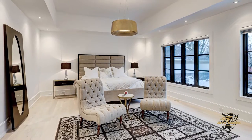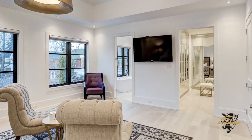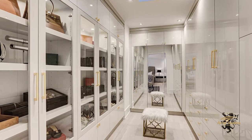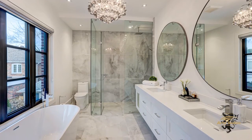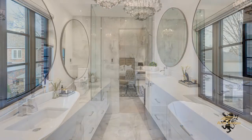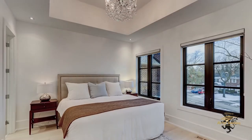The master bedroom is a luxuriously appointed suite. It features a superb walk-in closet with skylight and trendy covered cabinetry, as well as a full mirrored door to more closet space. The adjoining ensuite is a spa-like creation featuring a curbless glass shower stall, a double-sink vanity, a free-standing tub, and heated flooring.